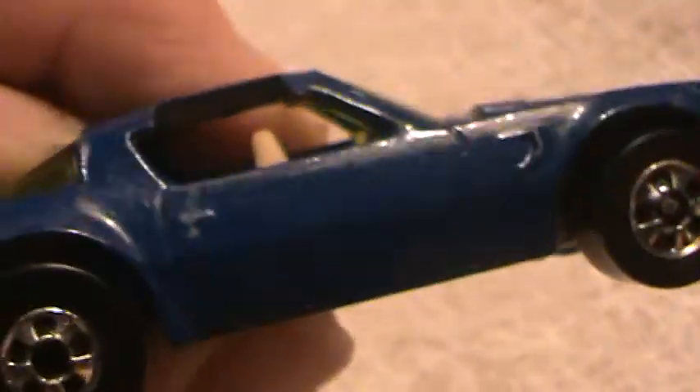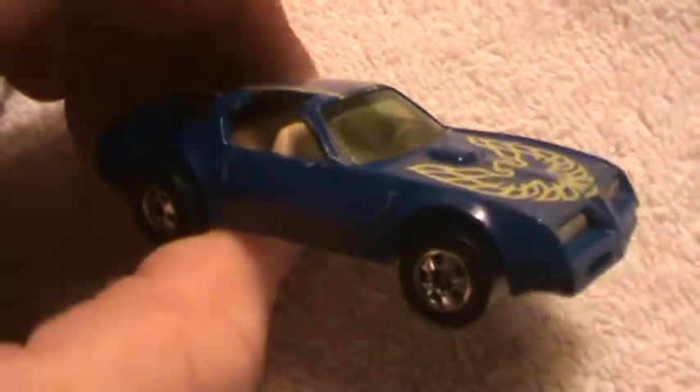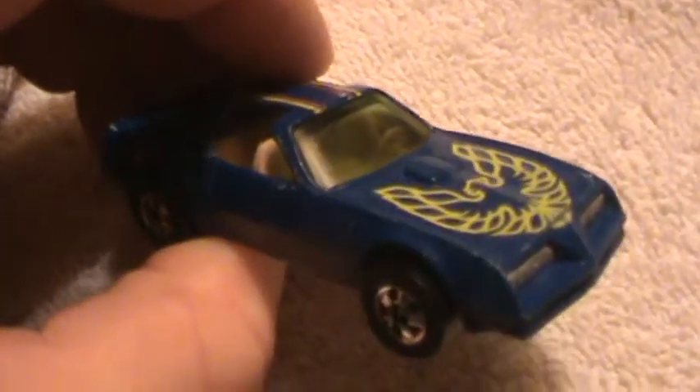It looks sharp. I took real good care of this car. See, it's in mint condition — there's no scratches on this one whatsoever. This is worth a lot of money in or out of the box. This is a hard-to-find car, my friends.